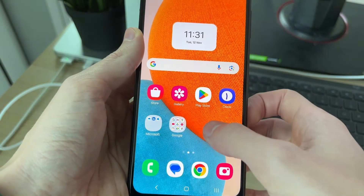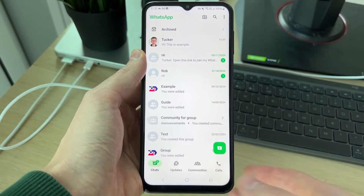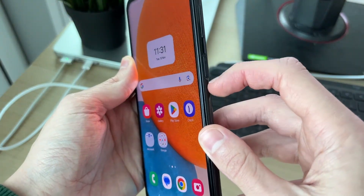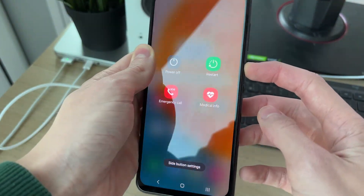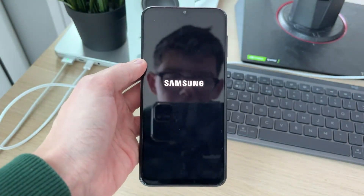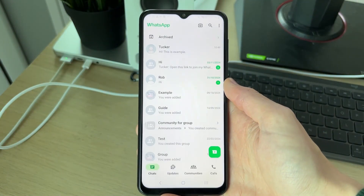After you've done that, come back to WhatsApp and see if the problem has been solved. If it hasn't, try performing a restart on your device — click and hold the side power button, click Restart, and wait. When your phone starts again, try opening WhatsApp and hopefully that will solve the problem.